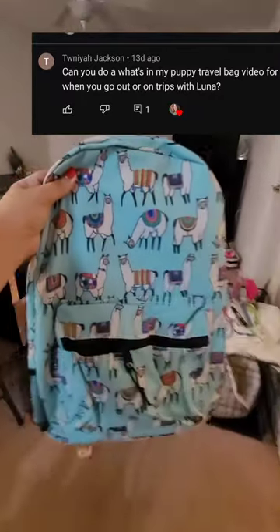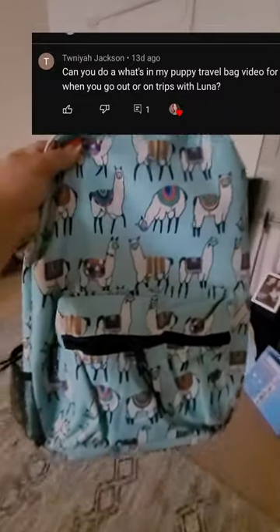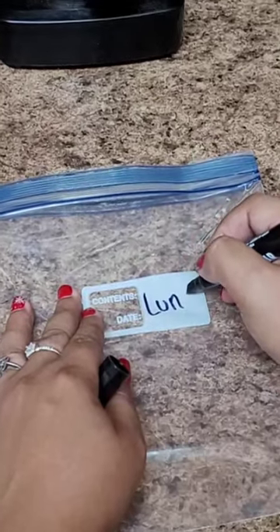One of my subscribers asked if I can do a video of what's in my puppy travel bag, and since I'm going out of town, I definitely thought this is the perfect time to show you what I pack.